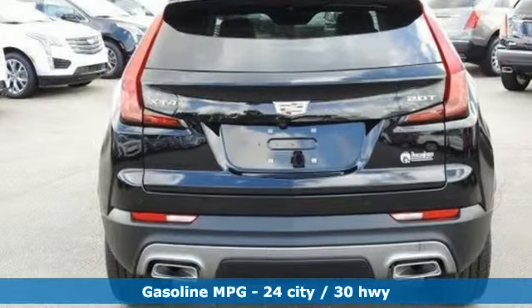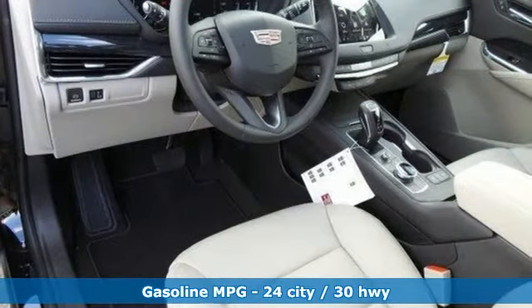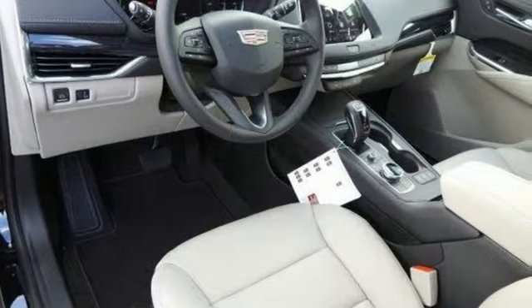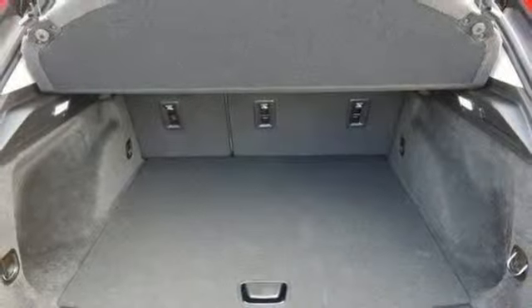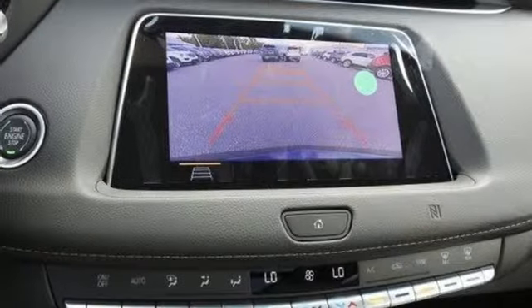Intercooled turbo inline four-cylinder engine. Gas pressurized shocks. Integrated navigation system with voice activation. Doors and push button start proximity key. Dual zone climate control. Configurable instrument gauges.